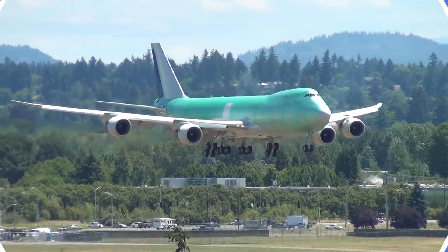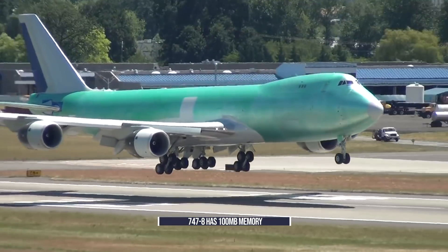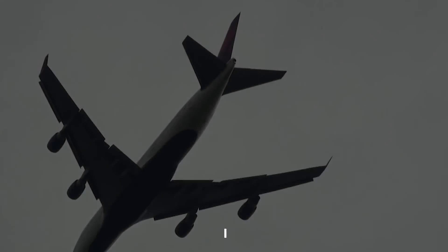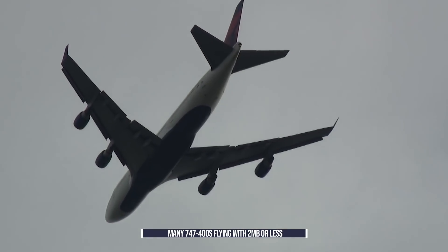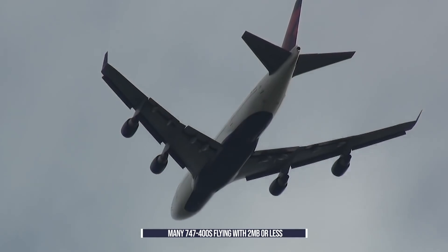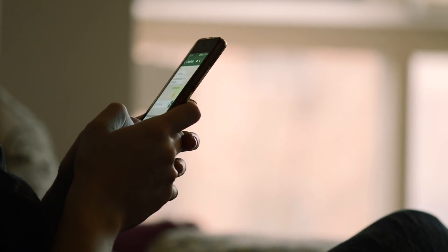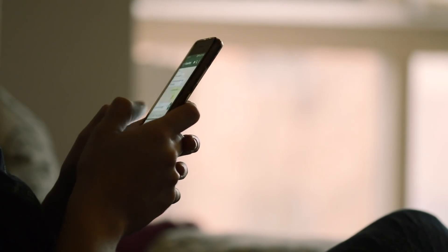As for the most modern 747, the 747-8, it has an impressive 100 megabytes of memory in its FMS. However, for older 747s, it is estimated that there are, or were, around 97 Boeing 747-400s currently flying with 2 megabytes or less in memory. Undoubtedly, for most of you watching this video, this will be a tiny fraction of the smartphone memory sitting in your pocket every day.